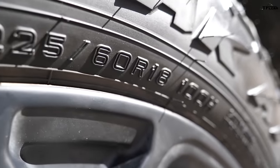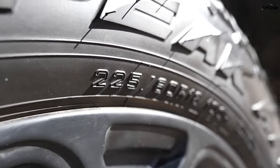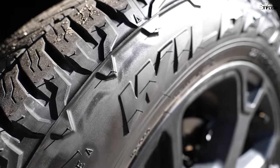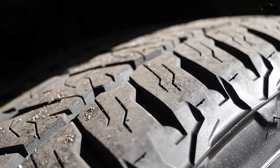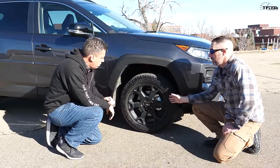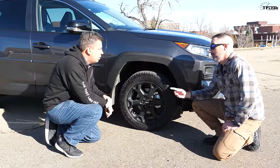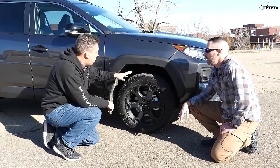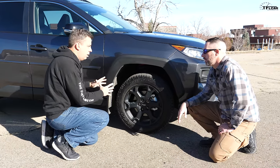How did it do in the snowstorm? Fantastic! I've had several snow vehicles before — a GMC pickup, a Tacoma, a 4Runner — and this is my favorite vehicle I've ever driven in the snow, including my Subarus. The shocks are Toyota-tuned specifically for this model with a progressive dampening system.